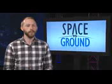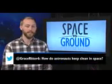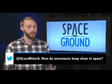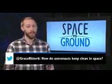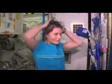This week's Twitter question comes from Grace Ritter, who wanted to know how astronauts keep clean in space. Water is a precious resource in space, so there's no hot showers. Astronauts essentially take sponge baths, using a small amount of water and soap to stay clean. They also have shampoo available to wash their hair and can shave just like here on Earth.